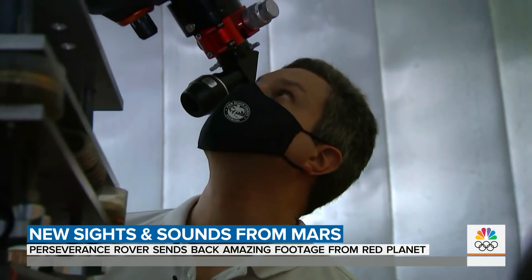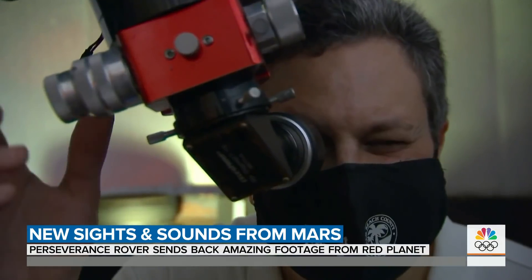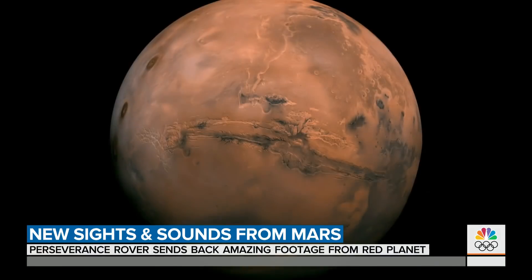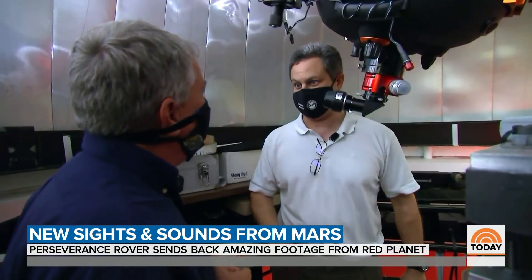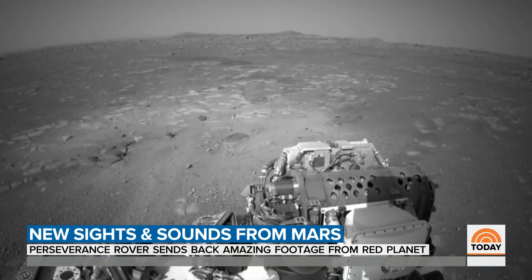And for hobbyists with telescopes, you can actually look at where Perseverance landed on Mars from your backyard. You can point out to your friends where it's located. And you can see it even better, of course, if you have a high-powered observatory like Eric does here at Florida Atlantic University.